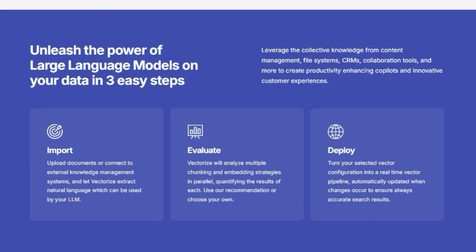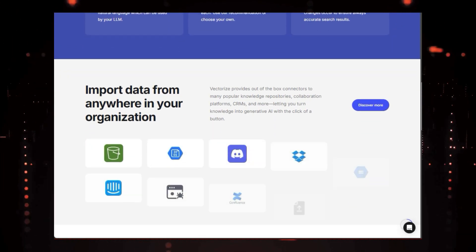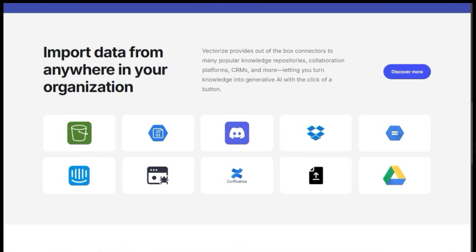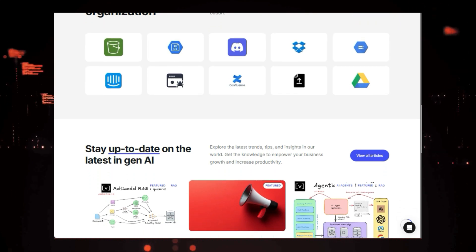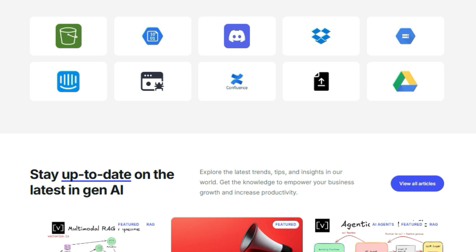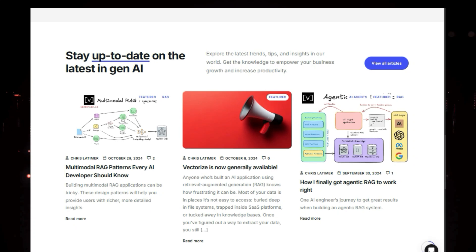Imagine you have tons of valuable information locked away in documents, files, CRMs, and other systems. Vectorize acts like a key, unlocking this data and transforming it into a format that LLMs can easily digest. It does this through a process called vectorization, where it automatically converts your unstructured data into optimized vector search indexes. Think of these indexes as a highly organized library where LLMs can quickly find the most relevant information to answer your queries or perform complex tasks.